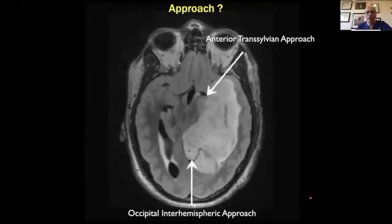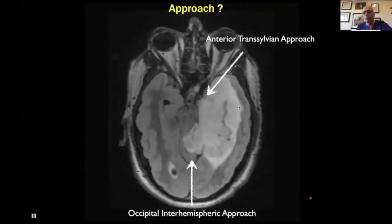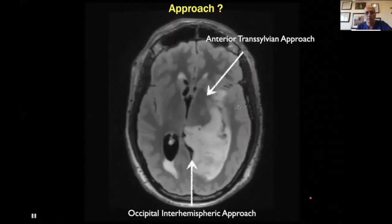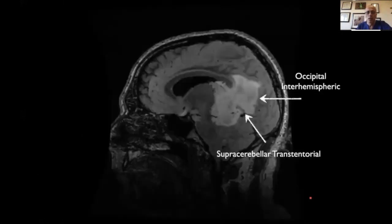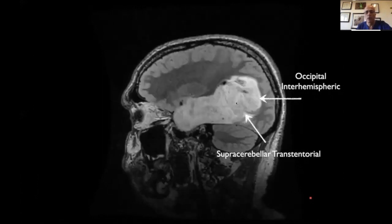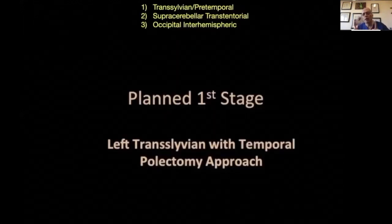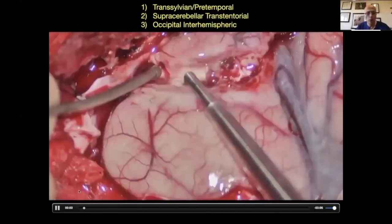I'm going back again. How are we going to approach this? One way, multiple ways — occipital interhemispheric, supracerebellar transtentorial. I'm asking these questions before surgery, and I decided to go ahead with the first stage. I'll try the anterior approach: transsylvian, pretemporal. I'm going to take the temporal pole and go from there and see how much I can remove.